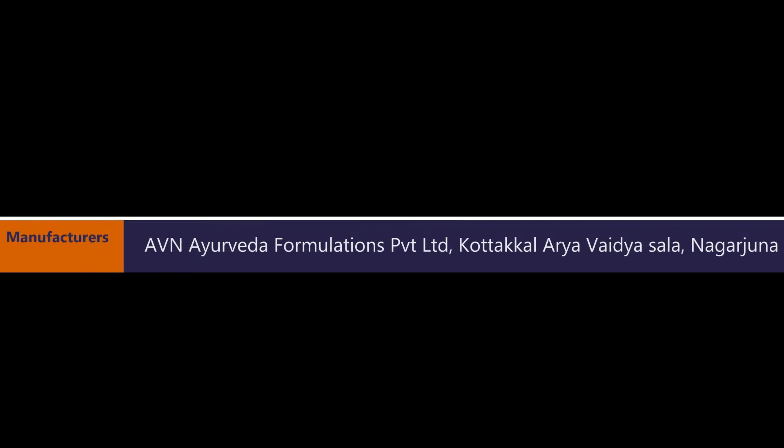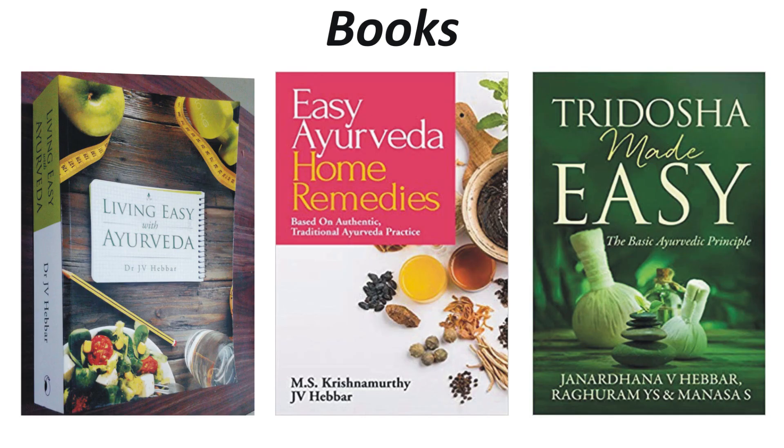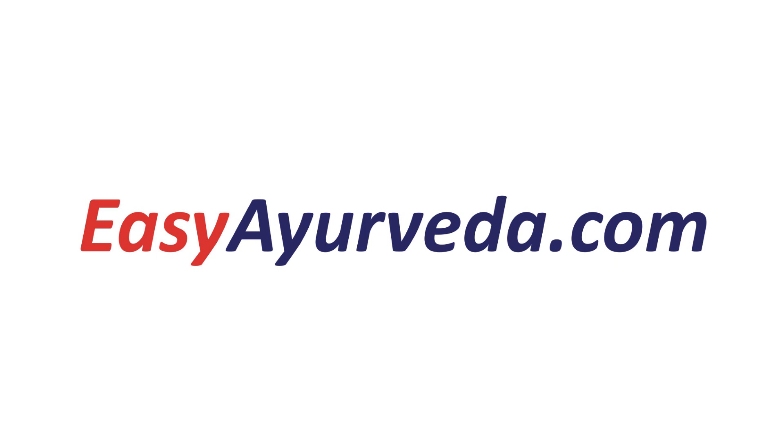It is manufactured by many Ayurvedic pharma companies such as AVN, Cortecal, Aryavaidyasala, Nagarjuna, and so on. Thanks for watching this video. To learn more about Ayurveda, please visit easyayurveda.com.